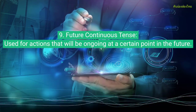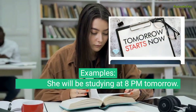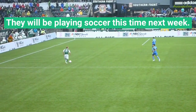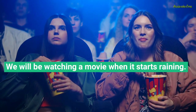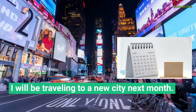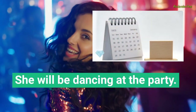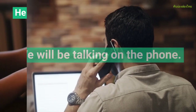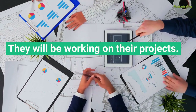Future Continuous Tense, used for actions that will be ongoing at a certain point in the future. Examples: She will be studying at 8 pm tomorrow. They will be playing soccer this time next week. He will be eating dinner when you call. We will be watching a movie when it starts raining. I will be traveling to a new city next month. They will be cooking dinner when dad comes home. She will be dancing at the party. He will be practicing the piano at that time. We will be talking on the phone. They will be working on their projects.